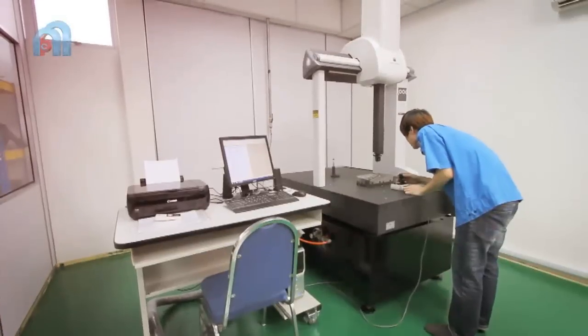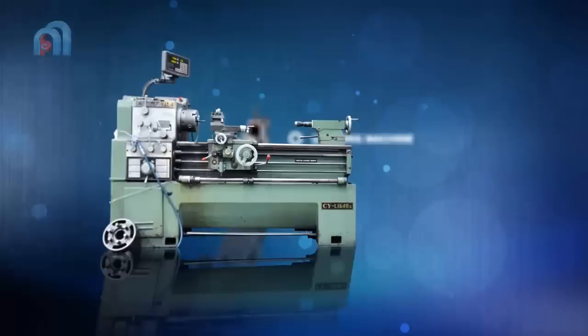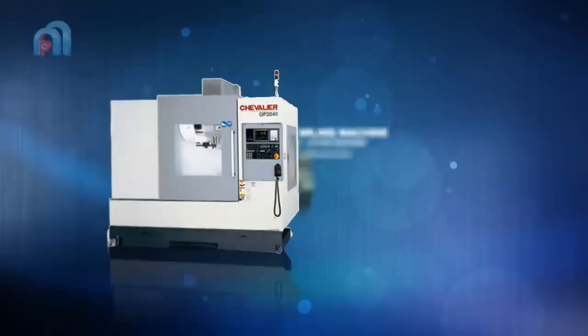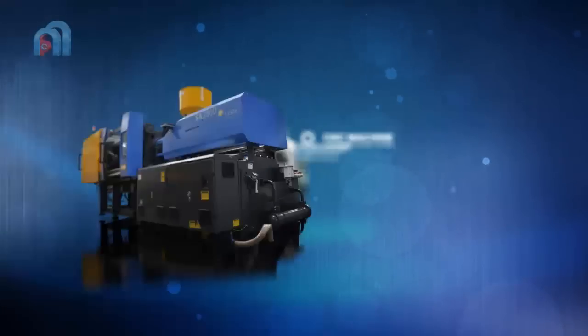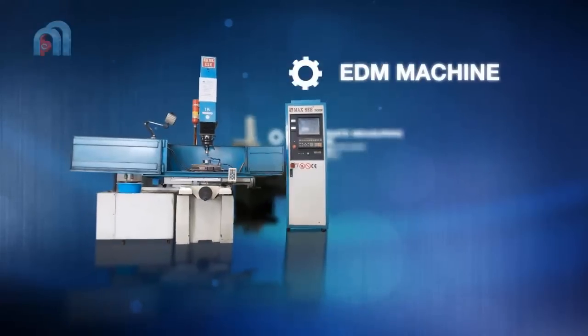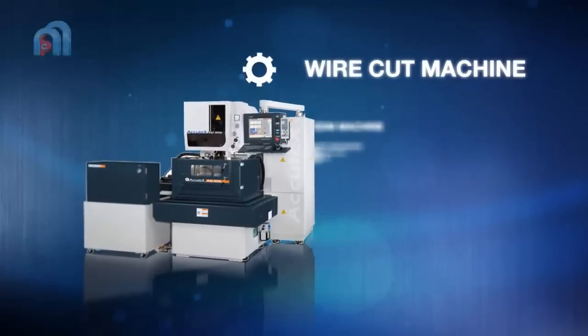Our machines include grinding machine, lathe machine, milling machine, CNC machine, injection moulding machine, coordinate measuring machine, EDM machine, and wire cut machine.